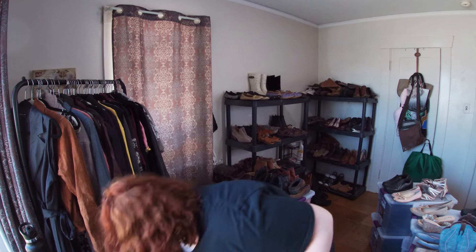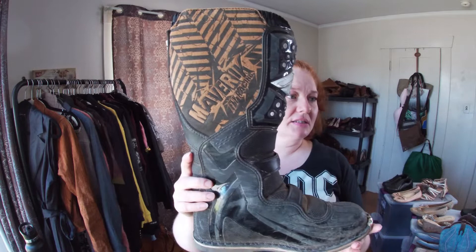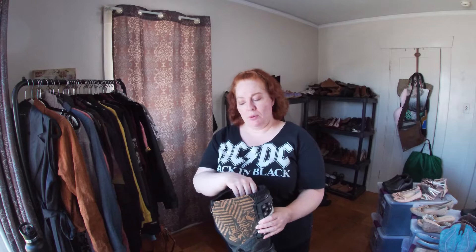I found these racing boots — they're Maverick Fly Racing. I decided to take a chance on them, they need some cleaning but they're in good condition. These sell for over a hundred dollars retail, so I don't know what they go for used, but once I clean them up I think they'll be fine.